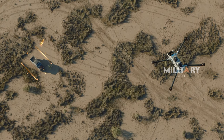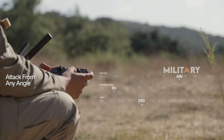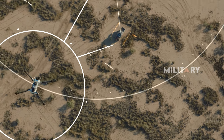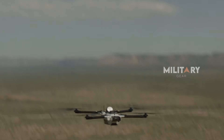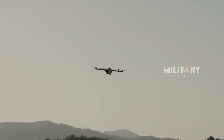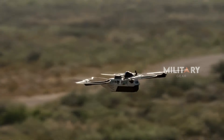As drones become increasingly vital in both surveillance and combat, Anduril's Bolt and Bolt M are pushing the boundaries of what small unmanned systems can achieve. With their versatility, user-friendly design, and precision targeting capabilities, these drones are poised to become essential tools on the modern battlefield. Stay tuned for more updates, and thanks for watching.